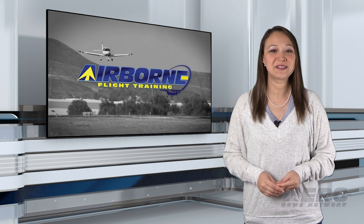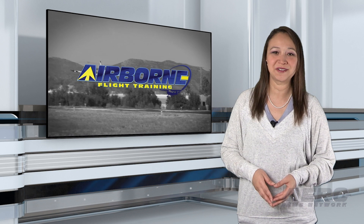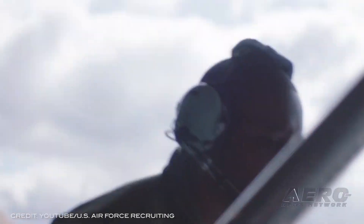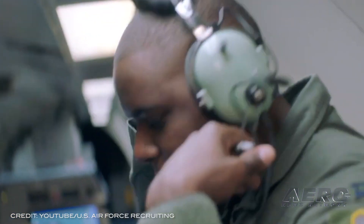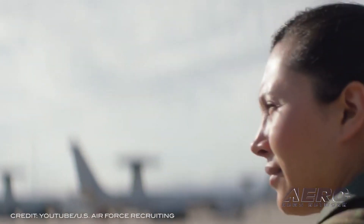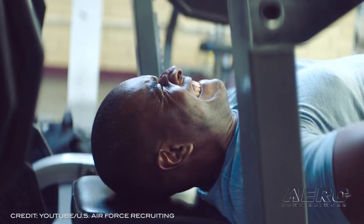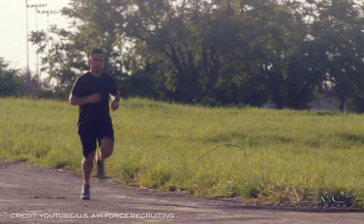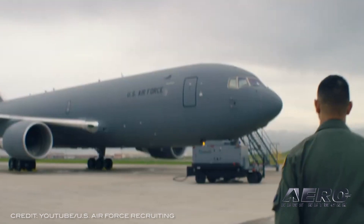Welcome back. With so much news coming out of the flight training industry, we're going to be summarizing some shorter stories in this brief segment we call Around the Patch. The Air Force has extended the deadline for airmen applying for their rated prep program until December 31st. Active duty Air Force officers and enlisted personnel interested in becoming rated officers have until December 31st to apply for the Spring 2022 Air Force rated preparatory program, scheduled for March 20th through the 25th of next year and March 27th through April 1st in Denton, Texas.